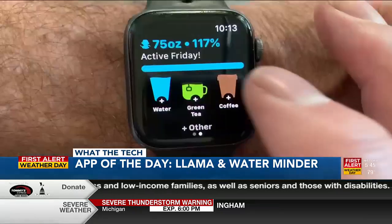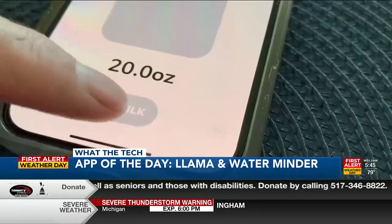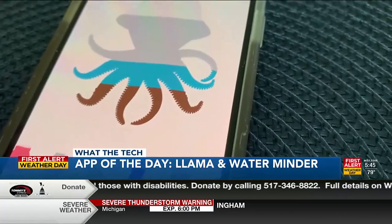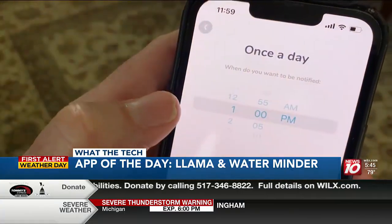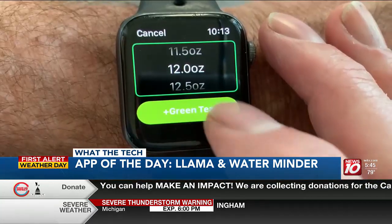A glass of water has a hydration level of 100%, while milk has roughly 30% more. Water Llama takes all of that into account to make sure you're hitting your hydration level each day. The app sends reminders to your phone and watch to drink enough to stay on track, but it is iPhone only.